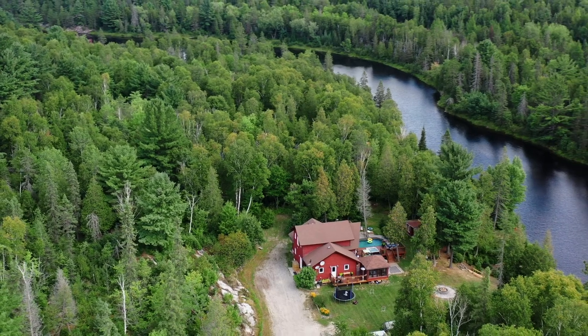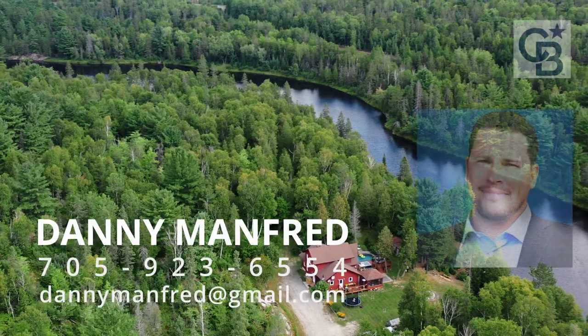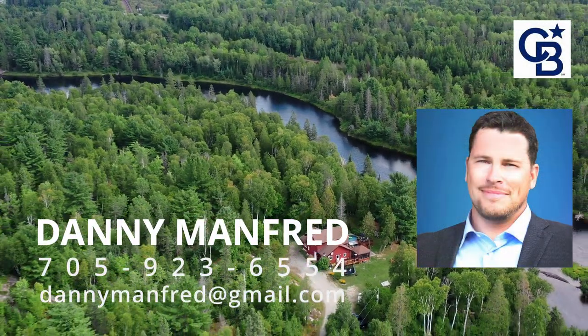Waterfront living at its absolute finest. 15 minutes to the south end — call to set up your very own private viewing.